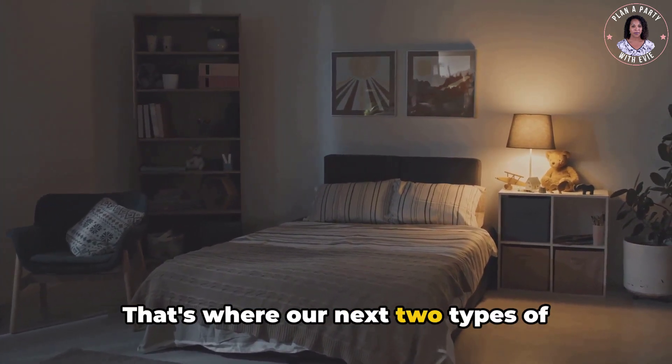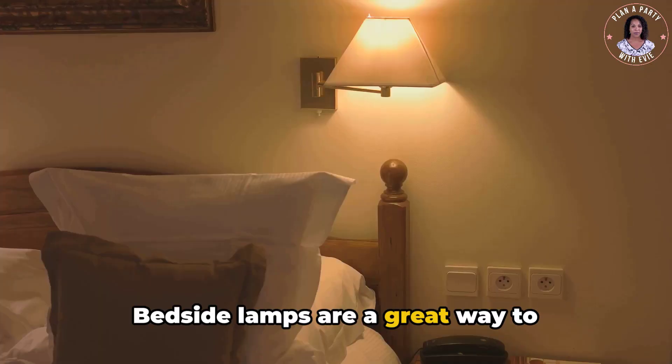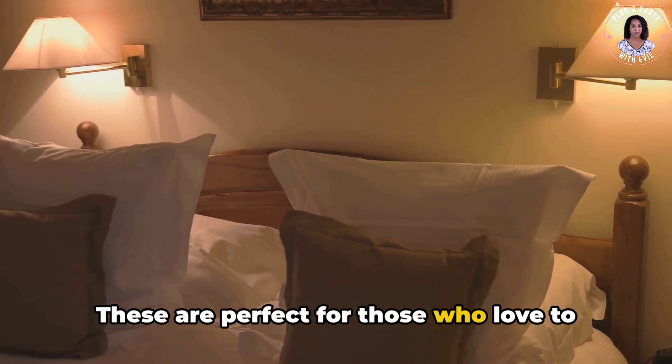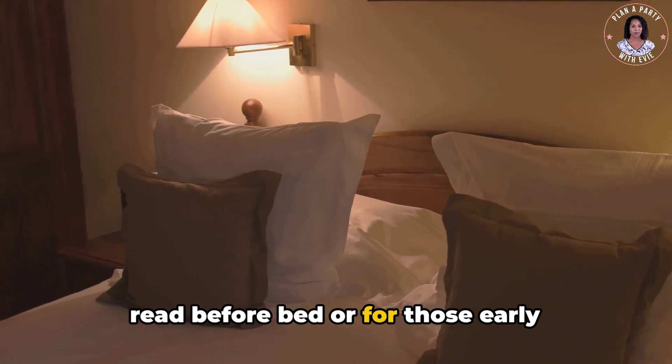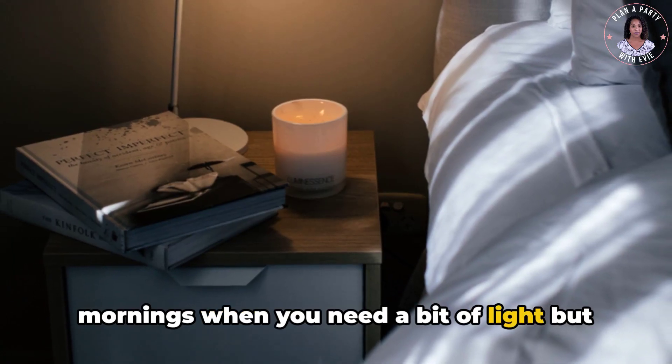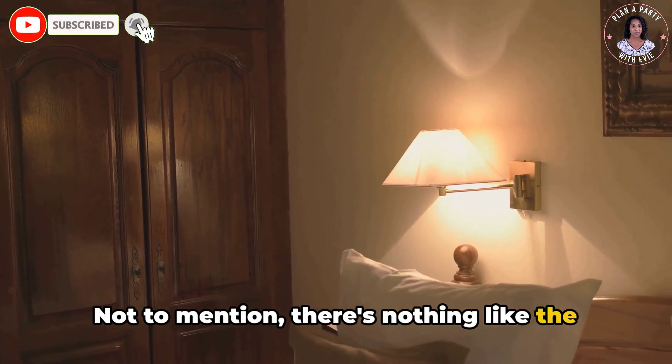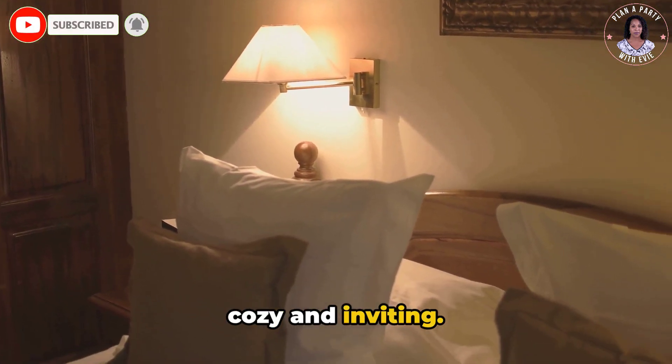Bedside lamps are a great way to introduce task lighting into the bedroom. These are perfect for those who love to read before bed, or for those early mornings when you need a bit of light but don't want to flood the room with brightness. There's nothing like the soft glow of a lamp to make a room feel cozy and inviting.